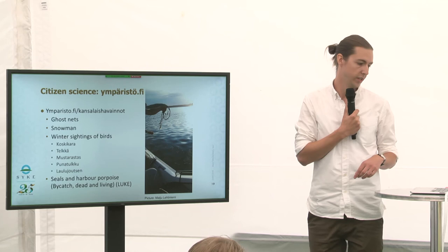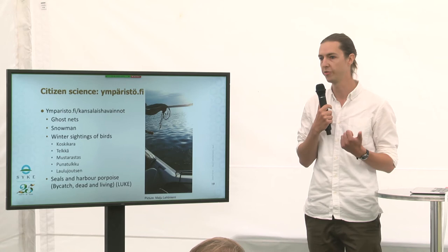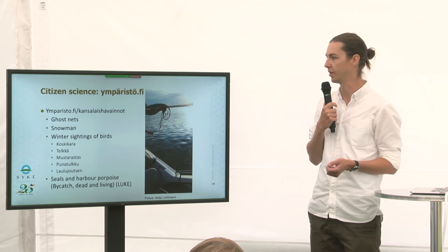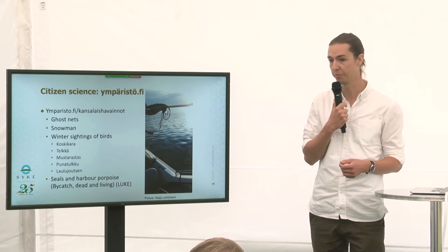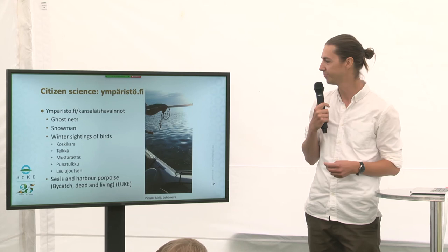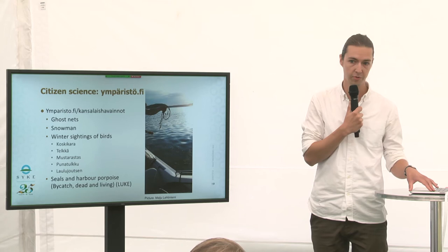At ympäristö.fi slash Kansalais-Havainut you can report ghost nets. This is really important to us because we really don't know how many ghost nets there are in the sea, and we would really like to know. If you find any, please inform them in the Kansalais-Havainut section of ympäristö.fi. You can also report snowmen as a fun indicator for snow conditions, and there's so much more — like winter sightings of specific birds and seals.